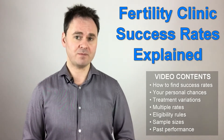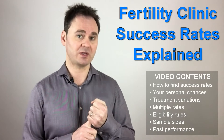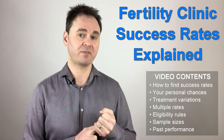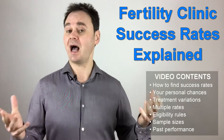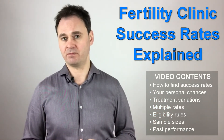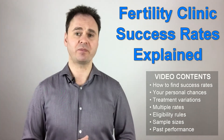If you use success rates alone you may end up picking a fertility clinic that is not right for you. Individual clinic success rates are influenced by a number of factors — factors like the types of treatment they offer, the number of embryos the clinic routinely transfers, whether the clinic has rules about who they will and won't see, specialisms of the doctors working there, and so on. These factors can distort a clinic's success rate, making it appear better or worse than it actually is.